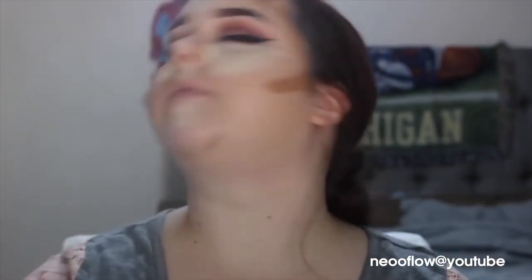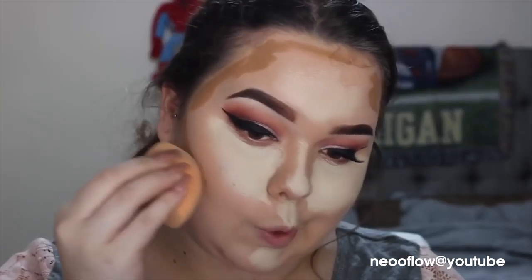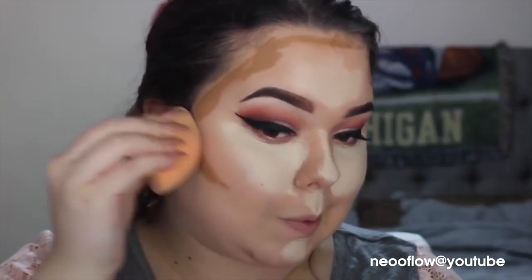I like to use a damp beauty sponge because it's the only thing I find that blends without getting cakey, messy, or streaky. If you want to help this blend more easily and you have MAC Fix Plus, I suggest spraying it all over your face — it helps the product sink into your skin and blends it out a lot better. So damp beauty sponge, Fix Plus, and you're good to go. I like to blend my contour out first because that's what gets most harsh if you let it sit too long.